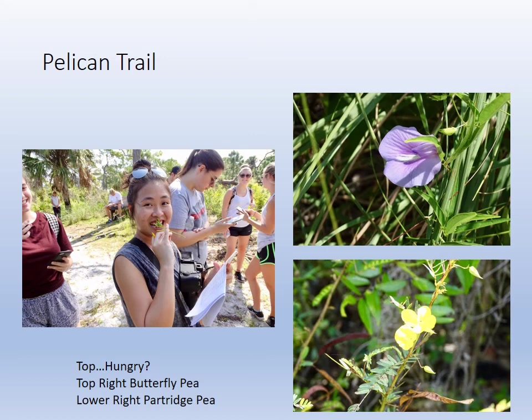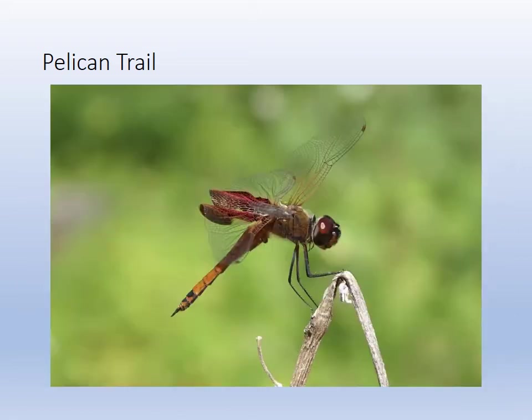Again, eating the seaside purslane — a brave soul right there, taking notes about it. We have the wild peas: the butterfly pea and the partridge pea on the right. They were in full bloom when my daughter and I went there — beautiful little flowers. And there's another one of those lucky shots — sometimes you get the dragonfly. That's just a lucky shot.